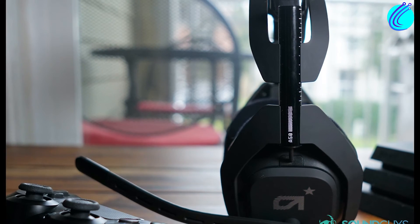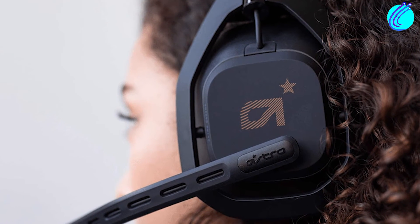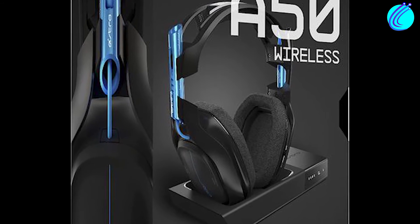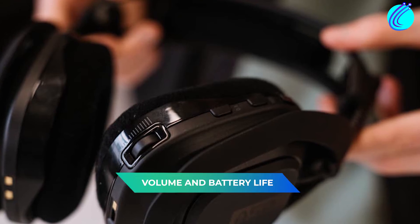Beyond this, it also comes with special Astro software that allows users to tweak every aspect of the auditory experience. And as if that isn't enough, it also comes with a base station that allows you to dock the headset while tracking parameters like volume and battery life.